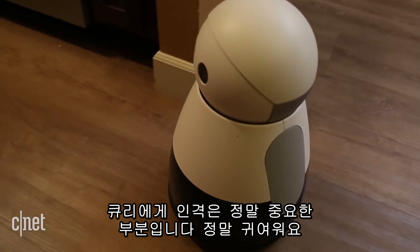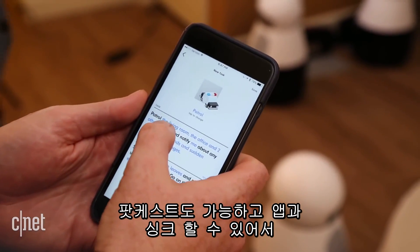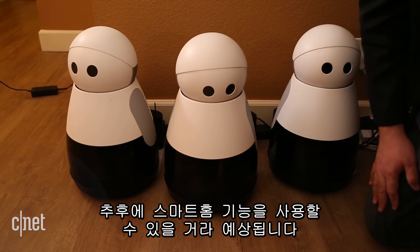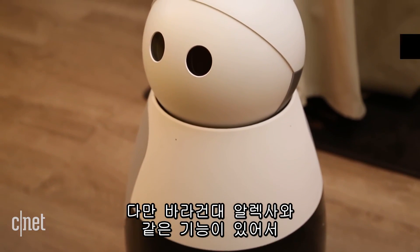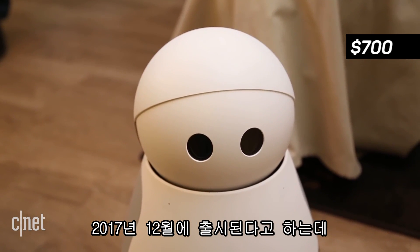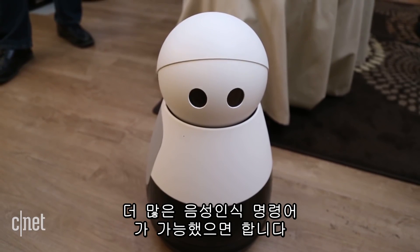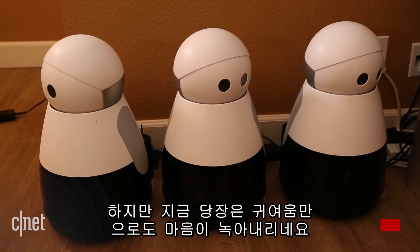Kuri is all about the personality, all about the adorableness. It can also do podcasts and sync up with IFTTT, so hopefully in the future you'll be able to do a lot of smart home functionality. I'm still hoping for some Alexa-like use here to help justify the $700 price tag. It's going to be out by December 2017, and by launch I'm hoping for more smart home functionality and more voice commands — but for now, I can attest it's got the adorable part down.